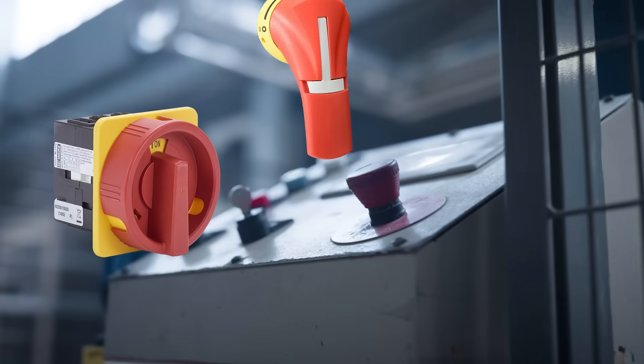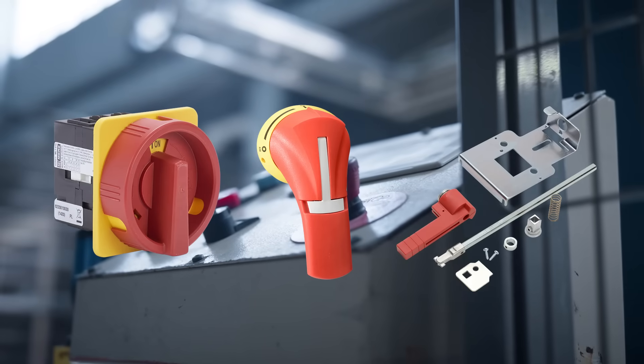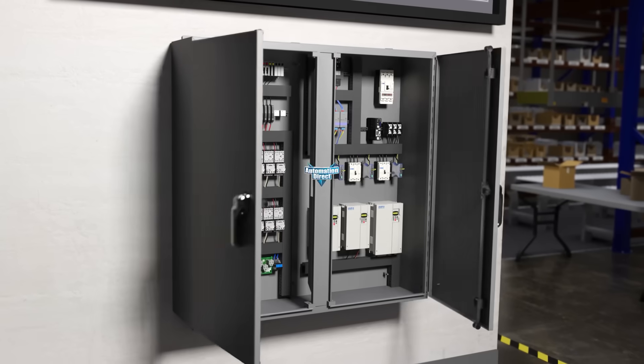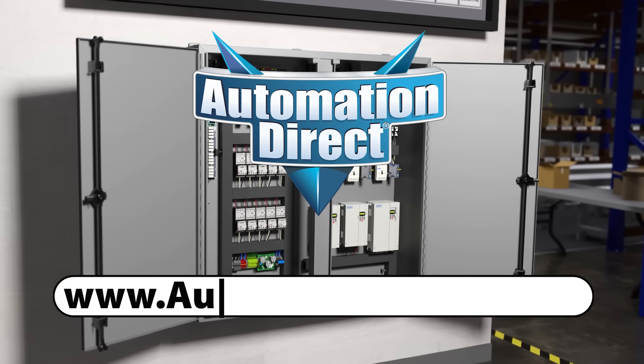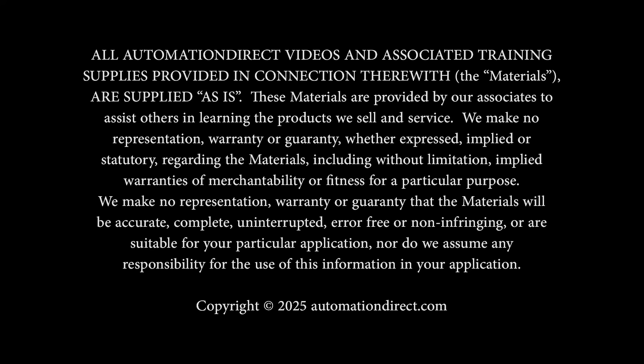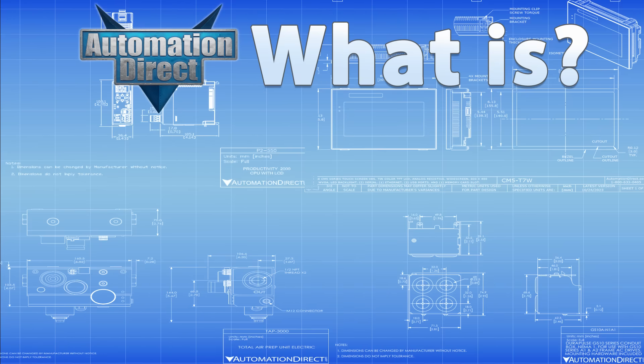If you're looking to expand your LOTO-compatible equipment, AutomationDirect offers a variety of lockable control switches and push buttons. Or, if you need a more robust safety solution, AutomationDirect has the affordable safety products and expertise you need. Click here to shop online at AutomationDirect.com now.